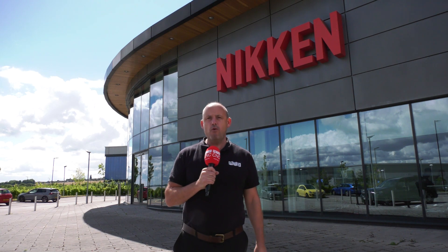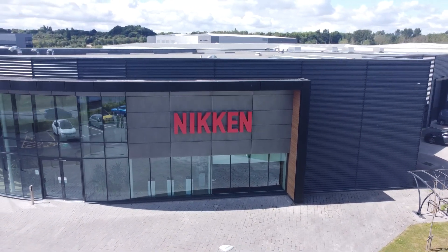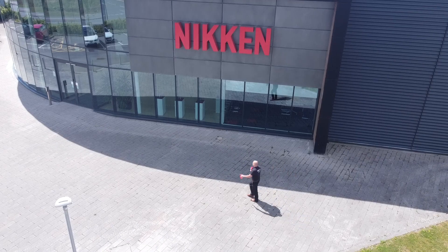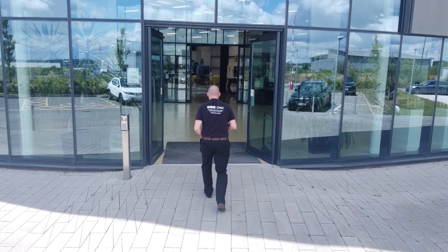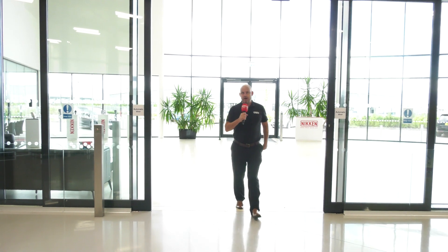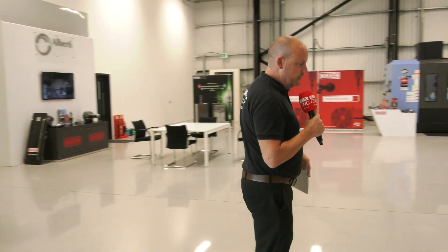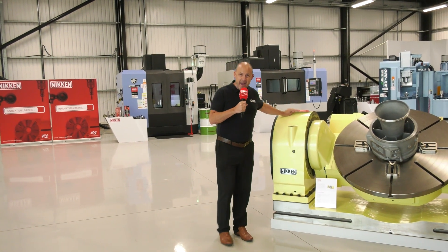I'm here at Nickens Innovation Centre, also known as NICE. This is located on the Advanced Manufacturing Park in Sheffield and this place is incredible — I'm about to go inside and show you why. Welcoming customers from around the world, Nickens Innovation Centre provides manufacturers with the opportunity to research and develop engineering solutions. This place is all about innovation and you really see the power of Niken.